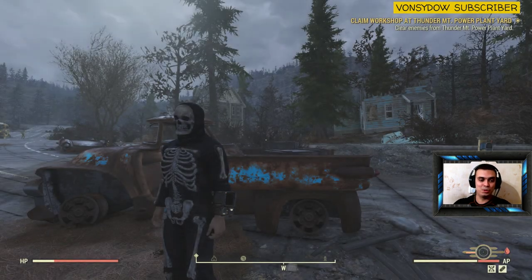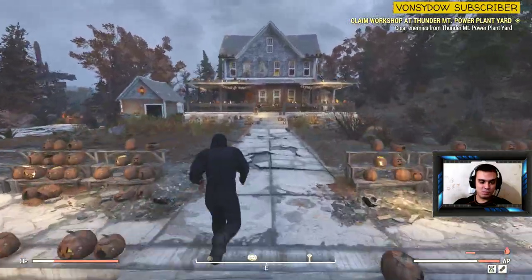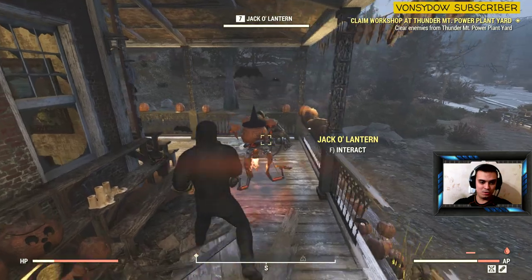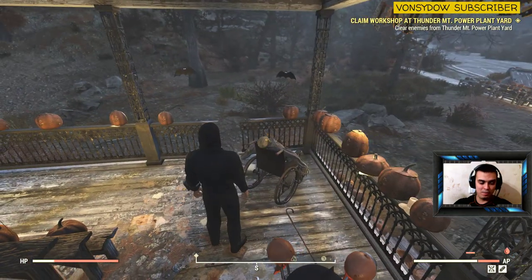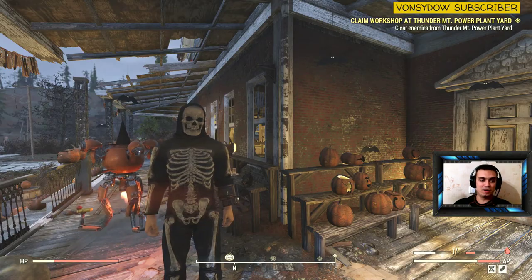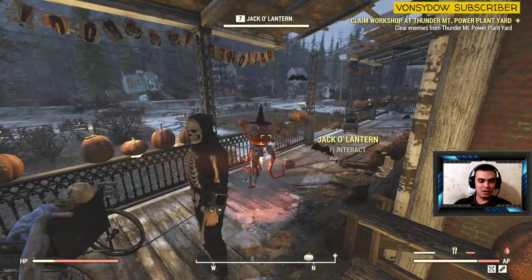The pumpkin house is right here, and the mask should be right on this NPC right here. There we go — bam! So now we got the second skull mask. That's where you find the full set for the Halloween skull costume.